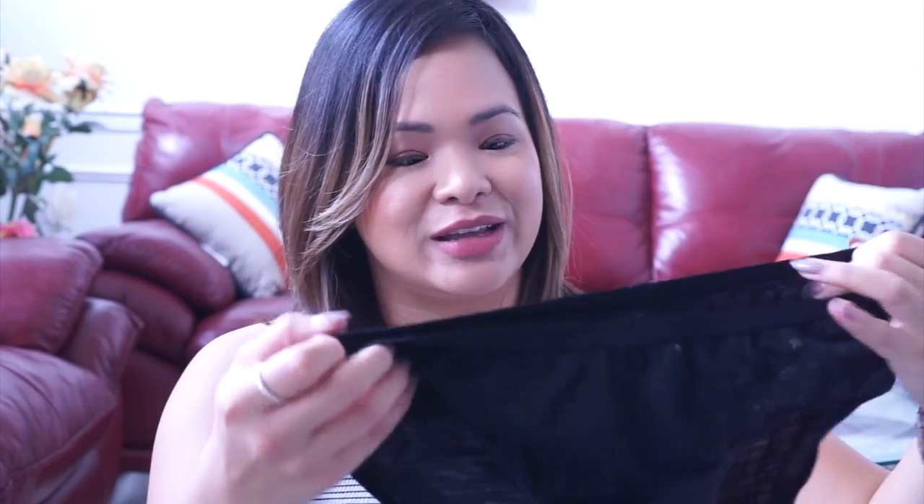My next item is travel underwear. This is a black pair of Icebreaker merino wool underwear. The great thing about this is that it's made out of merino wool fibers from a type of sheep found in New Zealand. It dries very quickly, so when you're traveling and don't want to bring a ton of underwear, you can wear one or two pairs and alternate — just wash them in the sink while you shower, hang them up to dry, and by the next morning, six to eight hours later, they're dry.